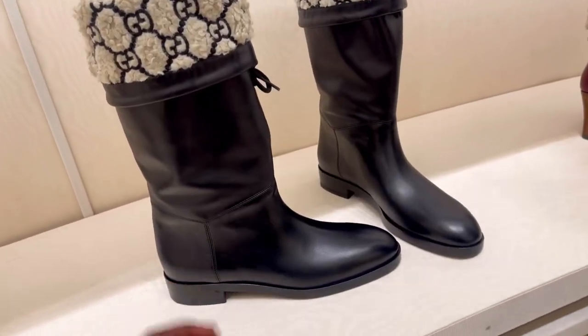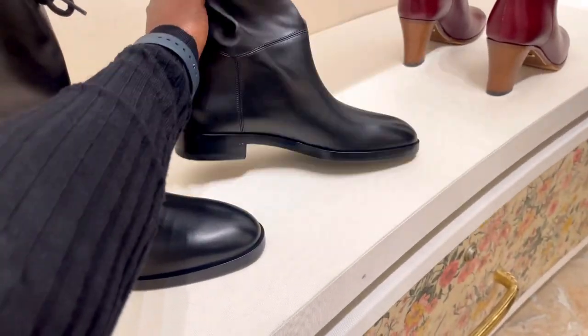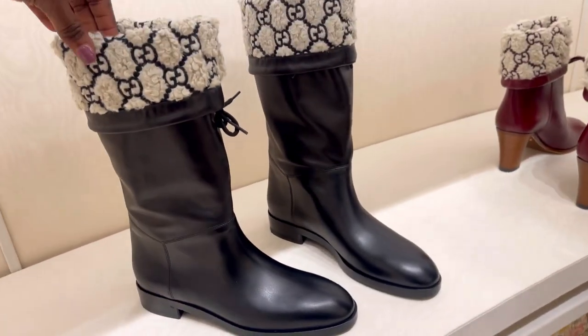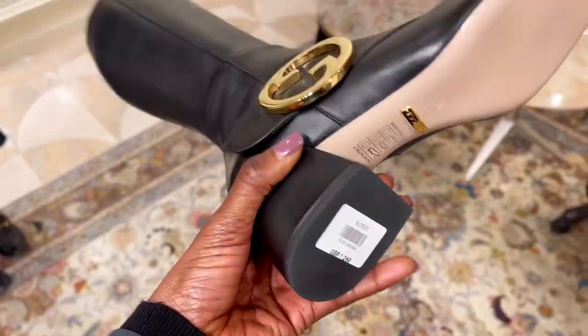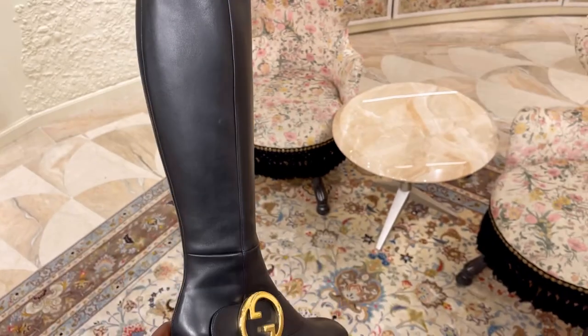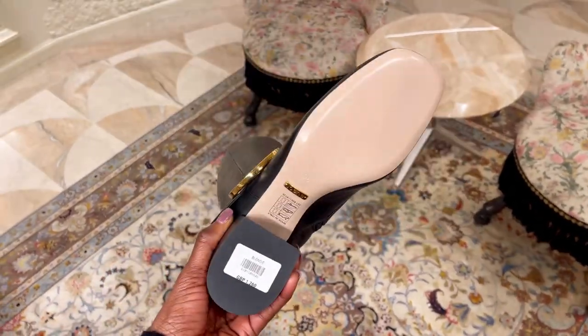Now I'm in Gucci trying their new winter boot collection. Starting with the one I'm holding, and then my favorite was this black one — unfortunately they didn't have my size as it was sold out. But I love these; I love the detail of the G logo on the side. This boot is really nice.